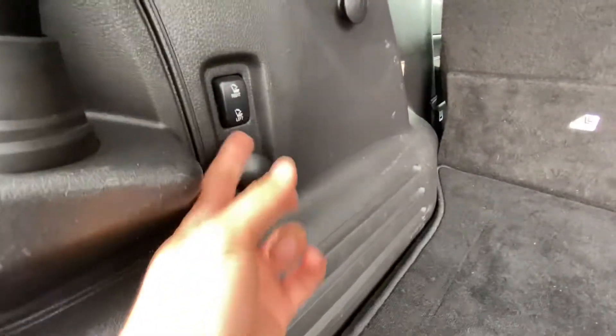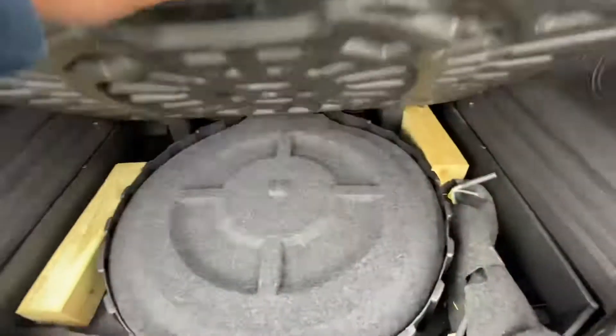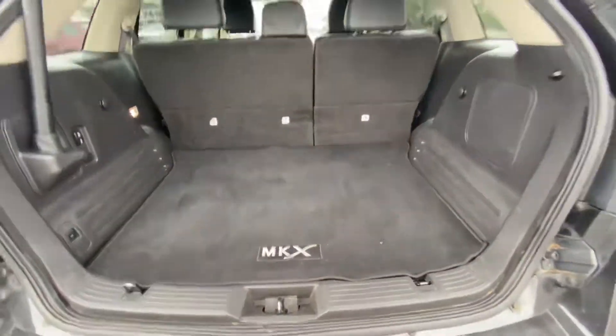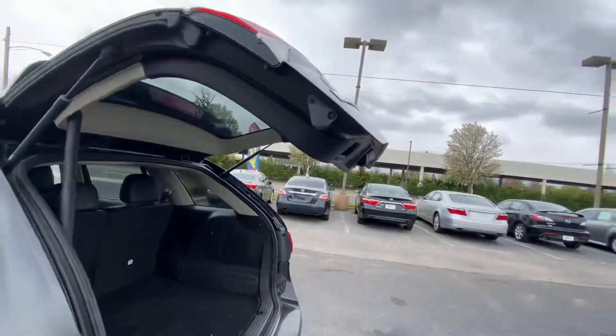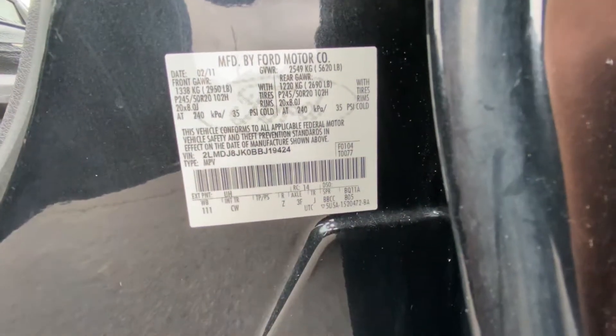And the trunk — it's got a 12-volt plug right there, along with automatic folding rear seats, as well as a spare tire and all the tools for the jack. It also has an automatic closing rear hatch, as you can see there. And there's the VIN number.